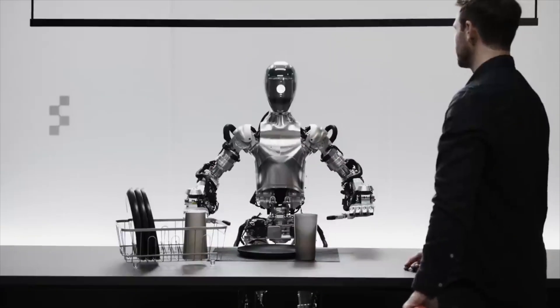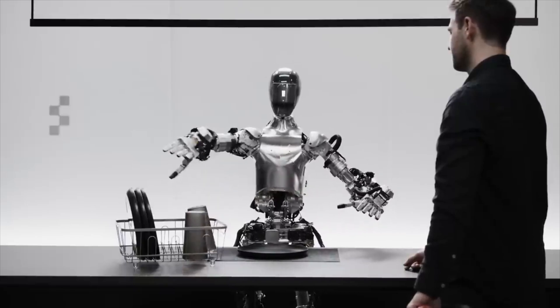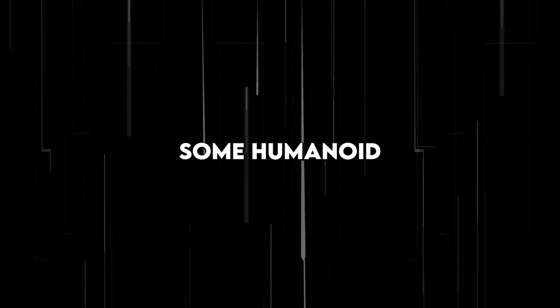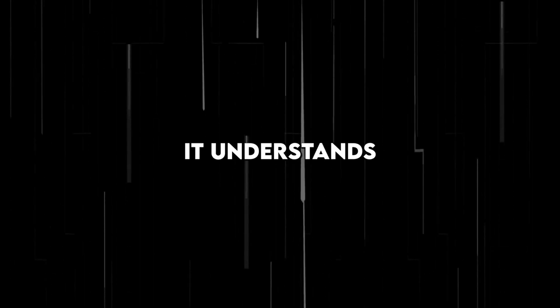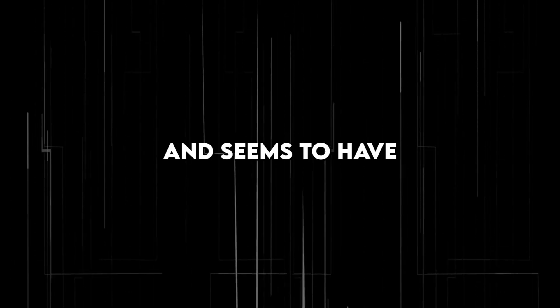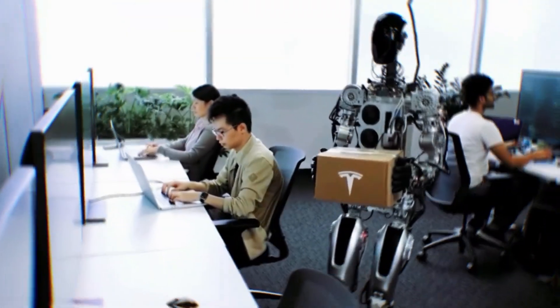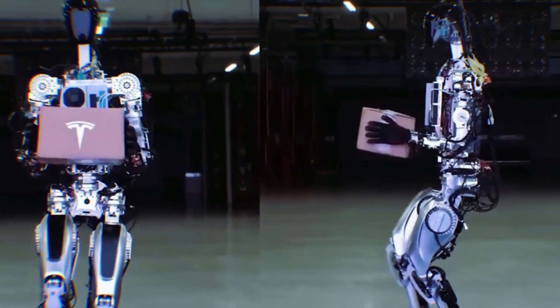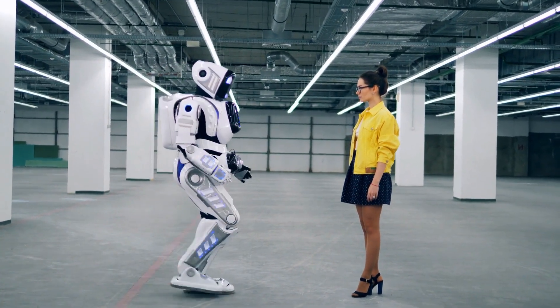Did you notice how it responded when asked about the dishes? It immediately scanned the surroundings through its advanced cameras, pointed out that the dishes belonged on the drying rack, and correctly placed them. Figure One is not just some humanoid robot carrying out simple tasks when prompted using key phrases — it understands natural language and seems to have its own thought process. Another visibly apparent feature was its agile nature. Did you notice how easily it picked up each item? That is, without a doubt, state-of-the-art at this moment in the world of robotics.